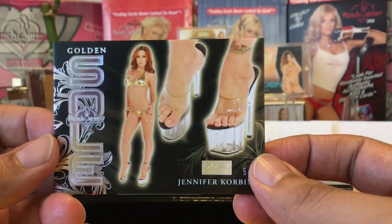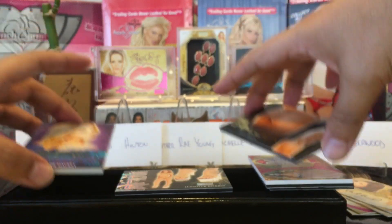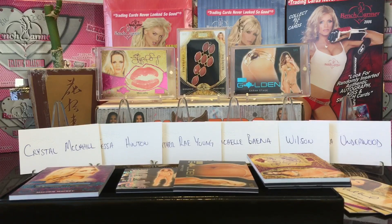This was an awesome box, guys. I like this box. These last four cards were all good. Anyways, thank you guys for watching and we'll see you on the next one. God bless, see you guys.